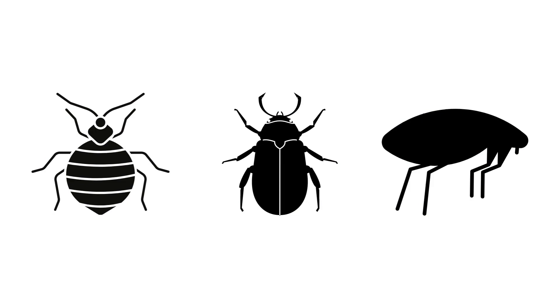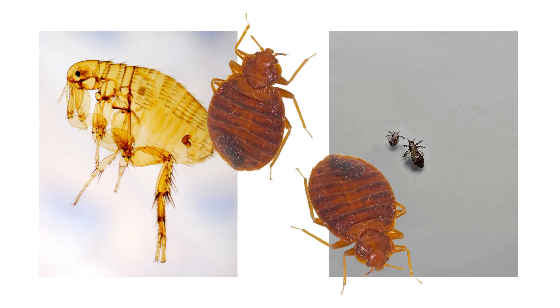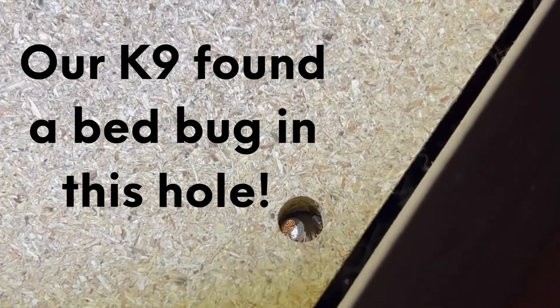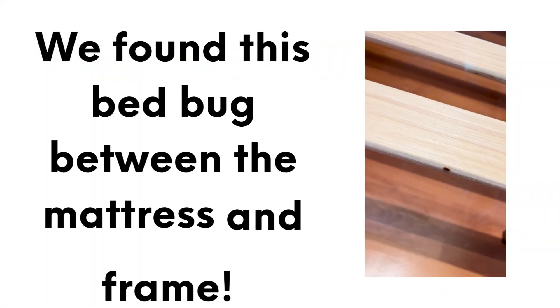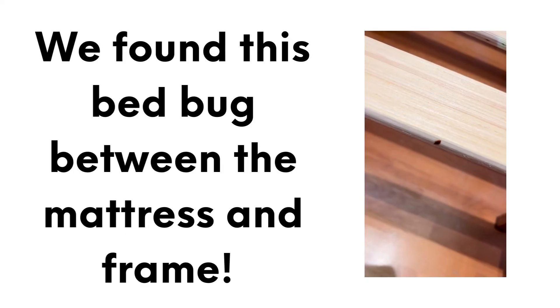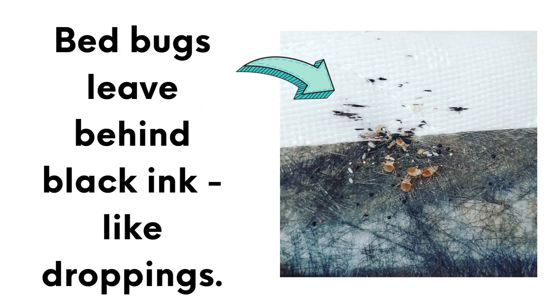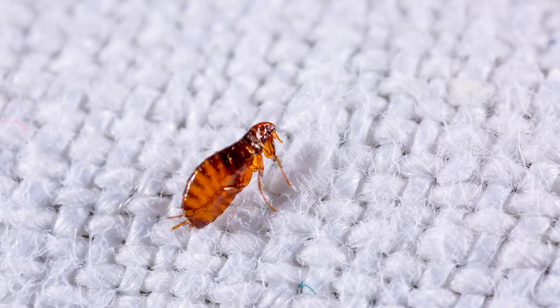So how do you tell these bugs apart from bed bugs? One way is to look at their physical characteristics — bed bugs are reddish-brown with flatter bodies, while all the other bugs on the list have very different features. Another way is to pay attention to where you find them. While bed bugs tend to hide in cracks and crevices near the sleeping area, the other bugs will not. Also, bed bugs leave behind black, ink-like droppings, while other insects like fleas may be found on your pet's bedding or in other areas of the home.